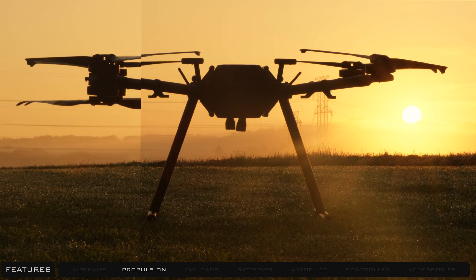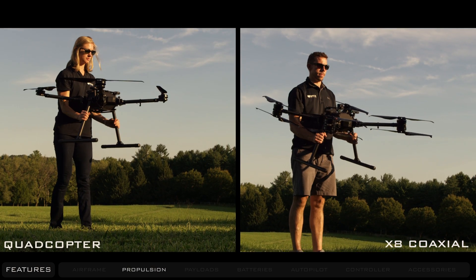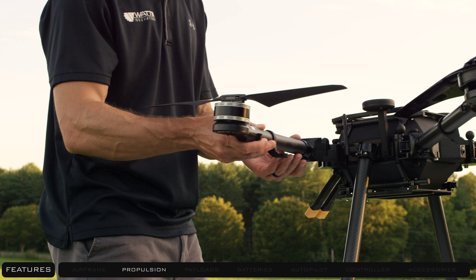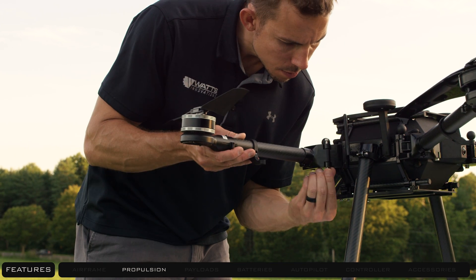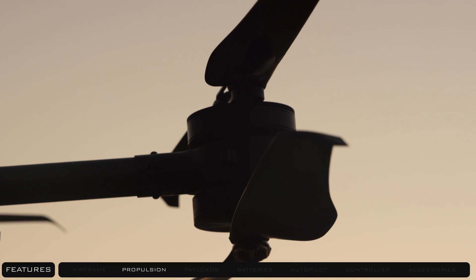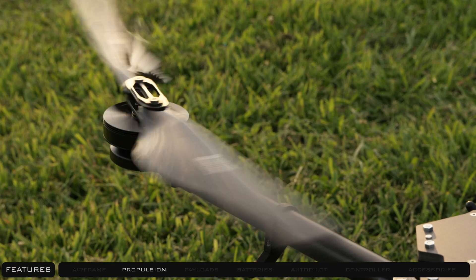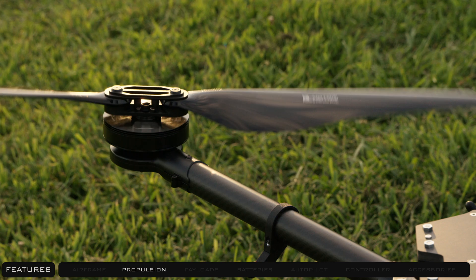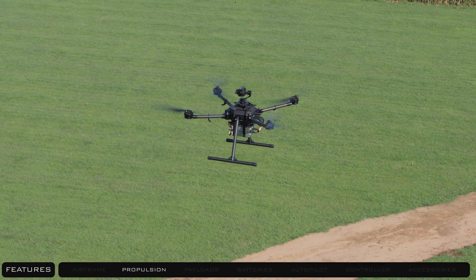PRISM is propulsion system agnostic, meaning it can fly as a quadcopter or X8 coaxial with large motors or small. Each arm is user serviceable and can literally be removed with two bolts. With our patent-pending Propulsion ID technology, the drone is smart enough to detect and automatically configure the autopilot for flight, no matter what kind of propulsion system is installed. This gives pilots and organizations unmatched freedom and versatility.